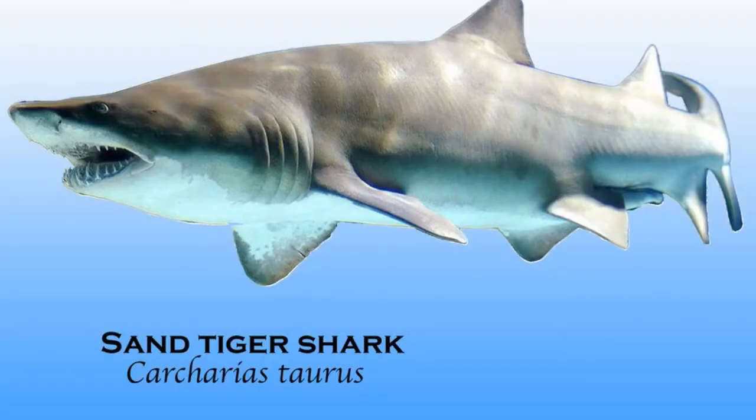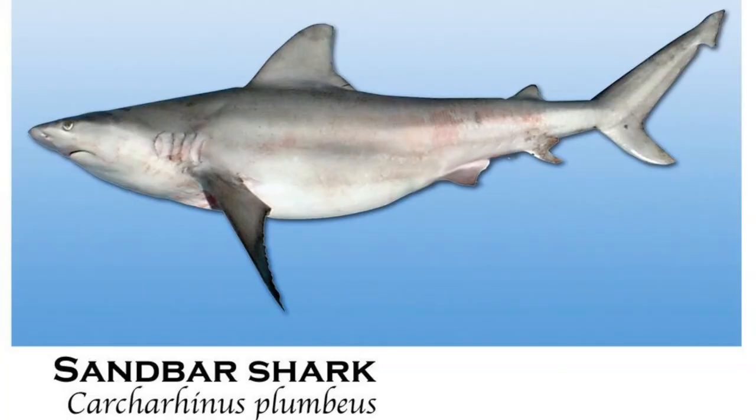The sand tiger shark lives in both shallow bays as well as waters up to 600 feet deep, and these large sharks range in size from 8 to 10 feet. The sandbar shark is very common in the Gulf of Mexico, ranging in length from 4 to 7 feet. These sharks are more active at night and are considered bottom feeders, feeding on octopus, squid, crabs, and shrimp.